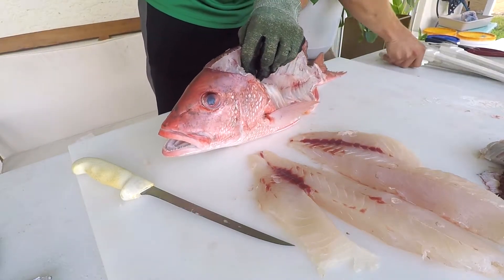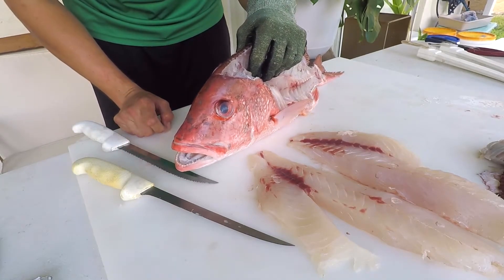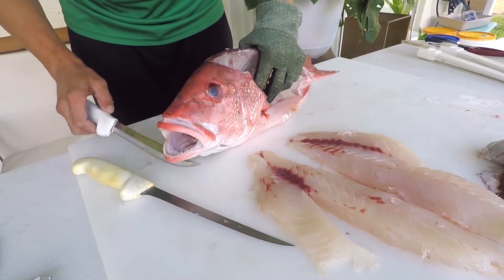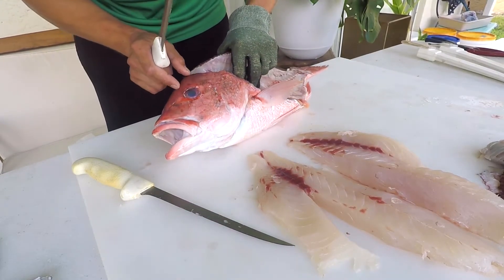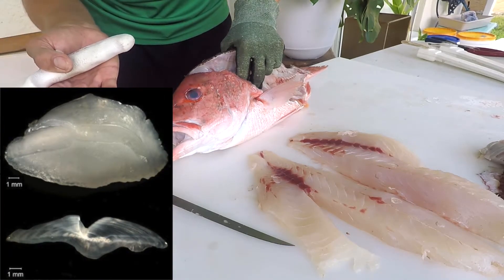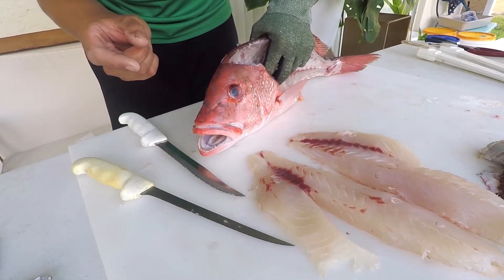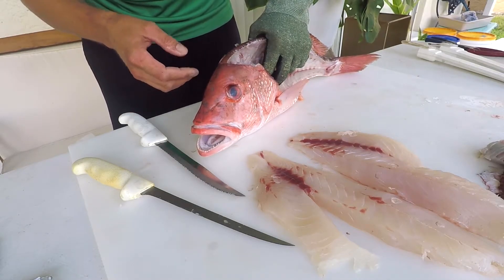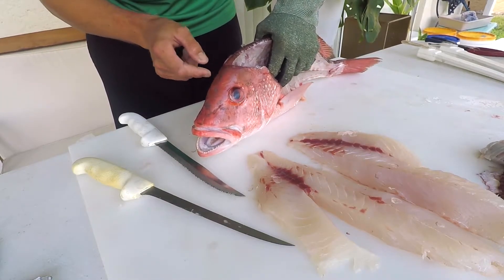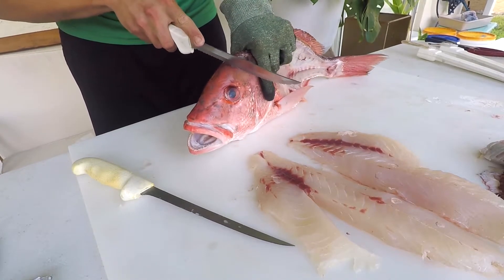I've taken a lot of otoliths out of red snapper, which are the inner ear bones used to age the fish. They have sections called increments or annuli, laid like rings on a tree. I've heard teachers and educators wondering how to take these out, so I'll attempt it here. These fish are notorious for having very large otoliths — a 100-pound amberjack might have a tiny otolith, while a red snapper might have one a little bigger than my thumbnail, making them easier to find for beginners.